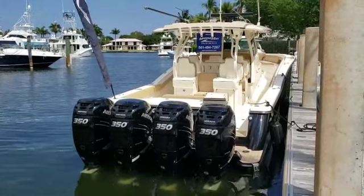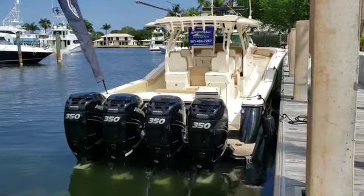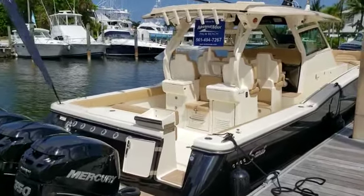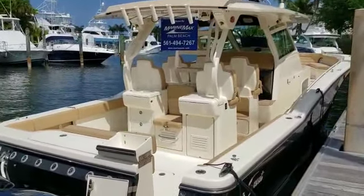Hello, Danny Brown here from Marimax in Palm Beach. We're here today looking at the Scout 420 LXF, quad 350 Mercury Verados with joystick docking. This boat also has a bow thruster.